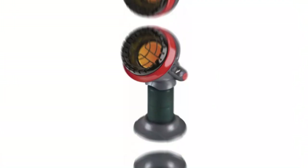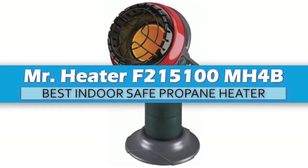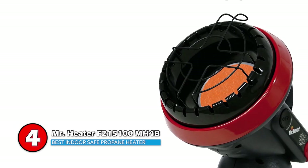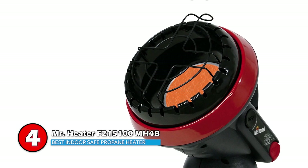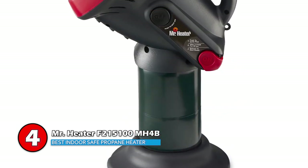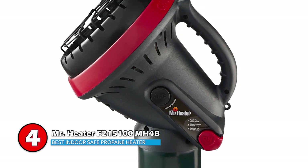Next we have the Best Indoor Safe Propane Heater: the Mr. Heater F215100 MH4B. It is a great little heater for indoor or outdoor heat. With a low oxygen sensor, automatic tip over, overheat shut off, and a cool-to-touch exterior, this little heater is both safe and effective, and it is surprisingly powerful for its small size.